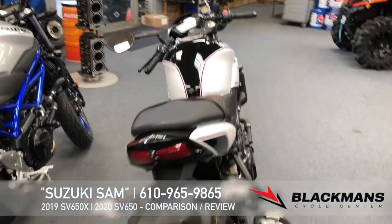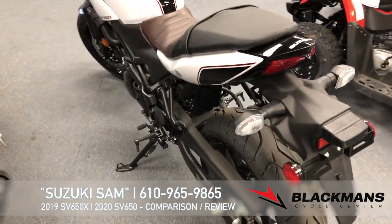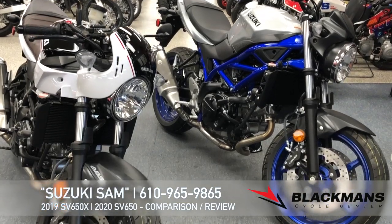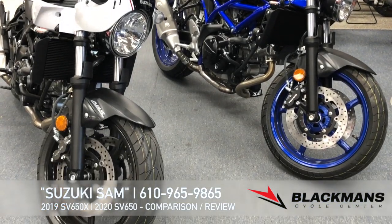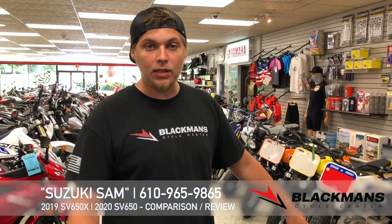For the SV650X, we are $900 off for the 2019 leftover, comes down to $7,499. For your standard SV650 in the 2020 model year range, we are $7,099. Both of these are going to be great choices for experienced and beginner riders alike. Any questions, feel free to reach out to me.